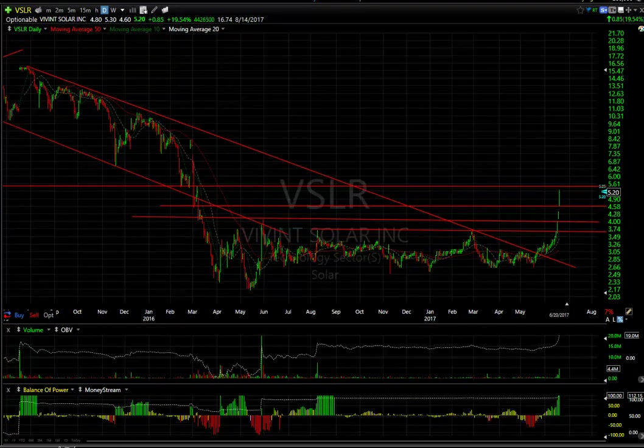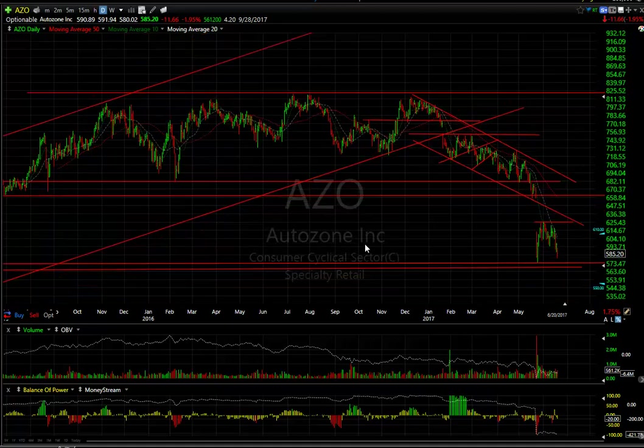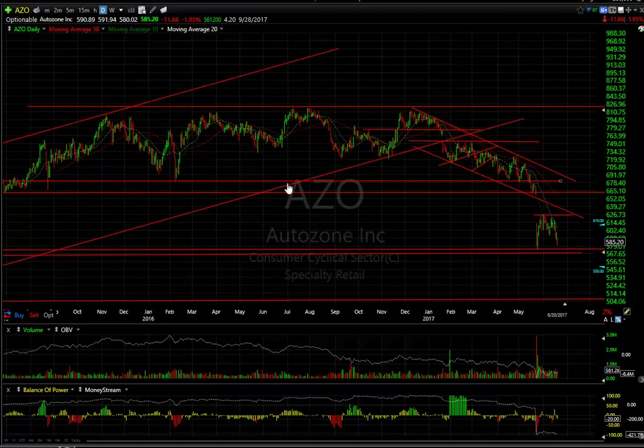A quick look at some of the Boxer shorts that are doing well. AZO got whacked for 11.66 today — just a couple percent because it's a high-priced stock. But it looks like if this takes out 575, we could be headed all the way down to 515 to 520. That could be very interesting. Stay tuned.